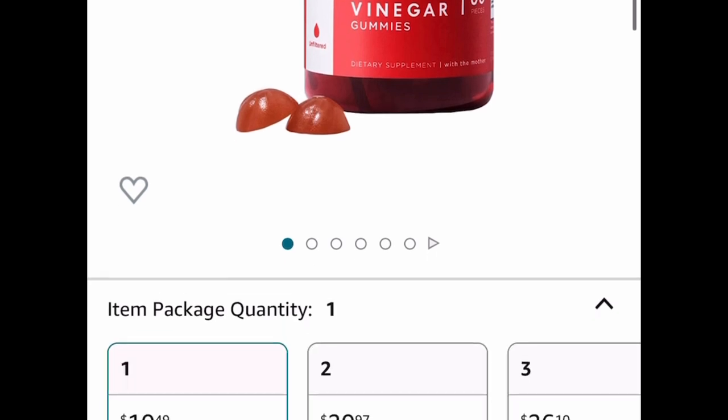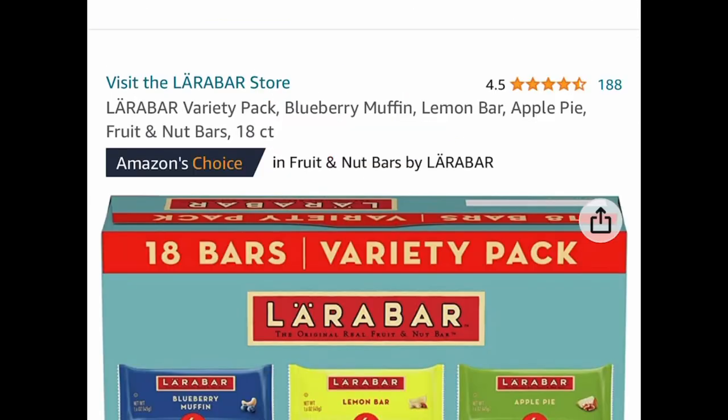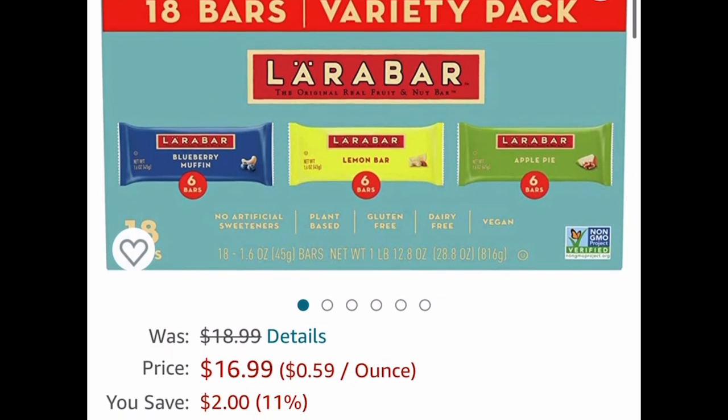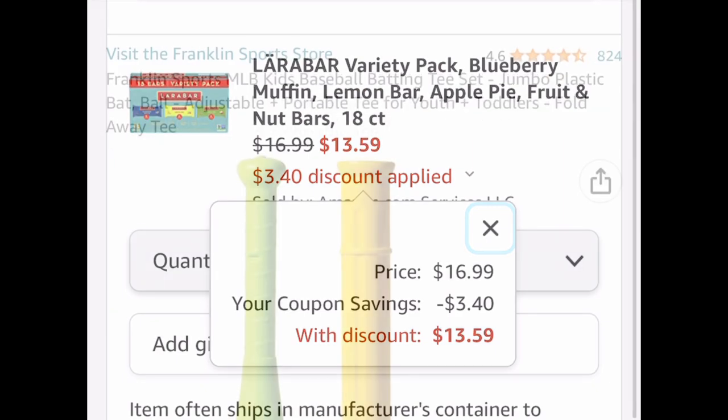Now here we have this variety pack of bars with different flavors. It's an 18-count and it's price-dropped to $16.99, but clip the 20% coupon and get it for only $13.59.